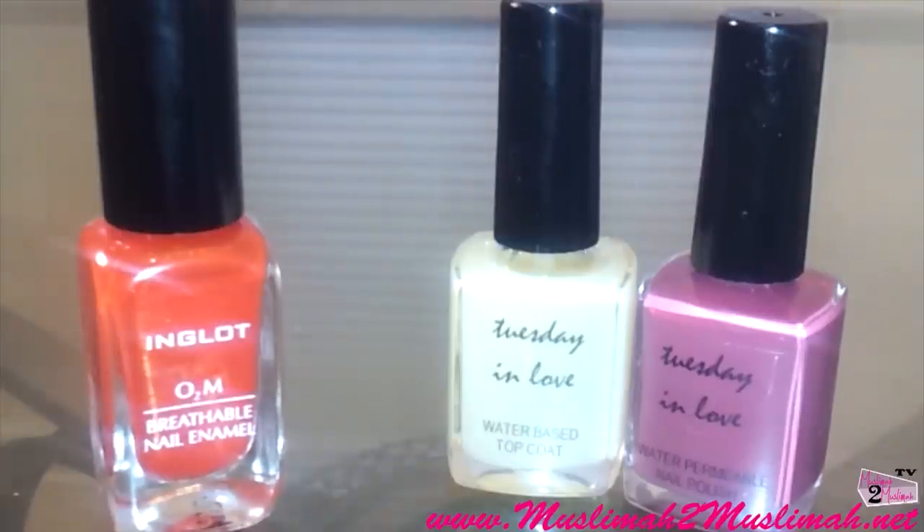Hello everyone, assalamu alaikum, it's me Nadira, the totally obsessed nail fanatic from Muslima to Muslima. I'm super excited because today I'm finally going to do this battle of the water permeable or halal nail polishes. I'll do the test for the water permeability, compare the two polishes, and I'd love for you guys to leave your comments below and let me know which polish you think won this battle.